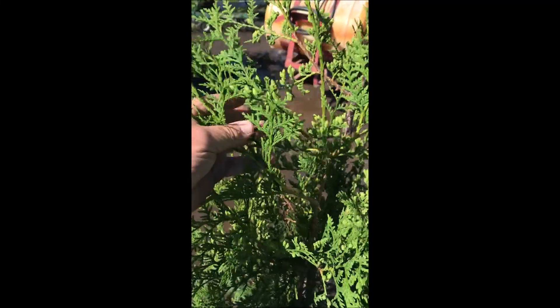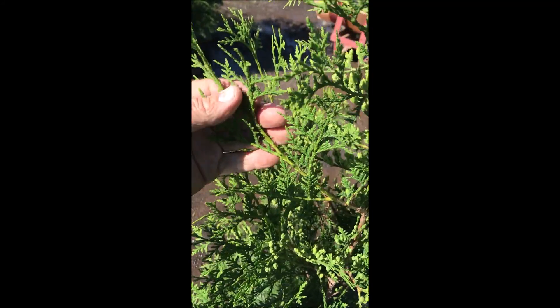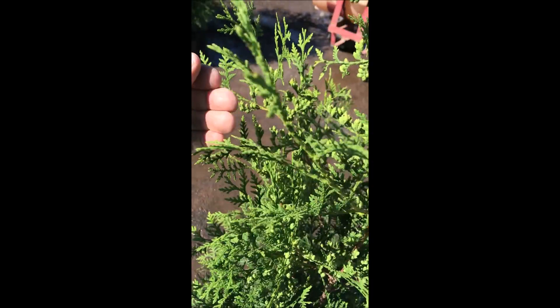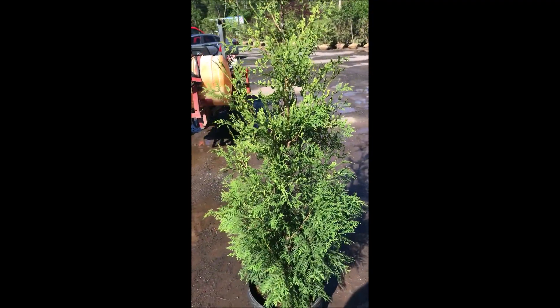Our Arborvitaes available this spring are going to be 4 to 5 and 5 to 6 foot tall in number 7 and number 10 pots. You can call us for American Pillars at 215-651-8329. This is Bill at Highland Hill Farm in Mountainville, PA.